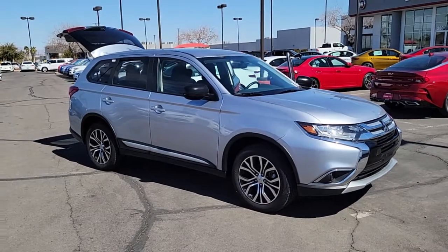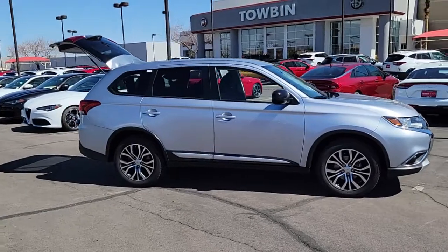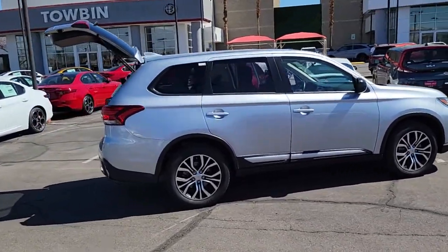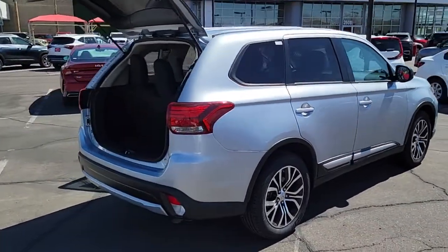Go home happy with the 2017 Mitsubishi Outlander. This vehicle is an outstanding buy with fewer than 5,000 miles on the odometer. Take a closer look at this boldly contemporary Mitsubishi Outlander.